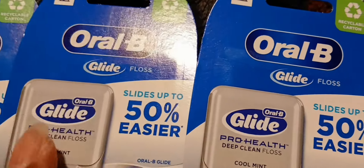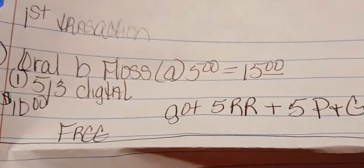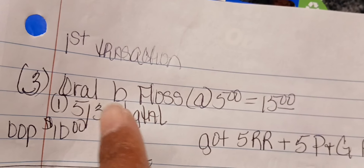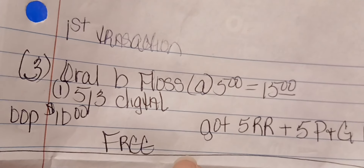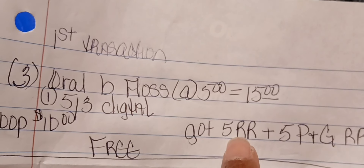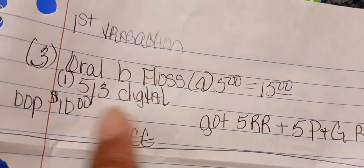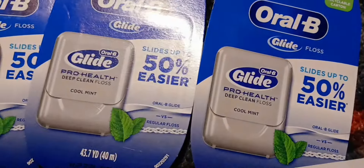I rolled those register rewards into my next transaction, so I don't have them here. I wrote the breakdown down. With me getting that $5 register reward back plus the $5 P&G register reward back — that's a total of $10 back — so this first transaction was completely free.